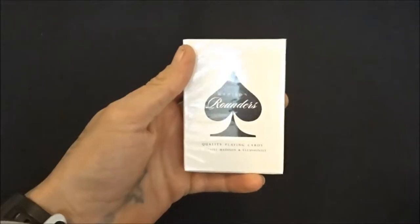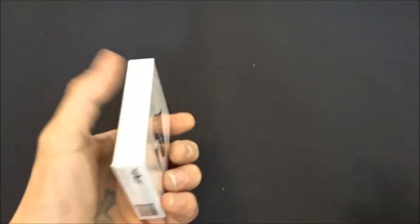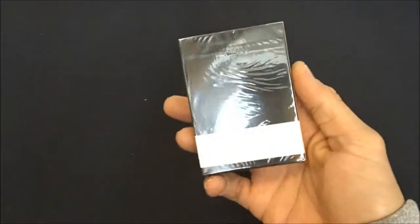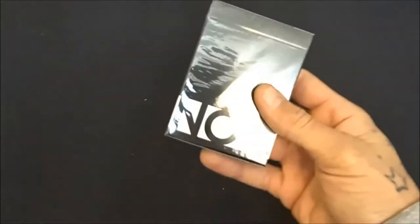The last two unopened decks I have are the Black Madison Rounders — review coming on these soon — and the Black Knockout deck by Alex Pandrea and the House of Playing Cards. Another good deck.